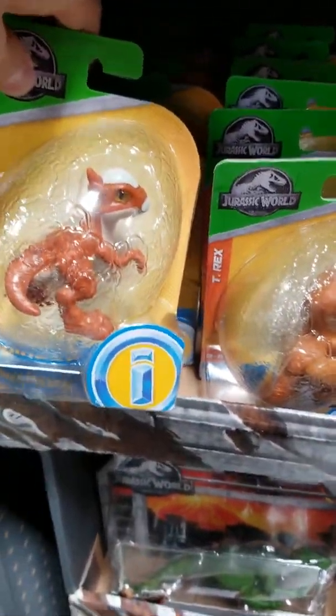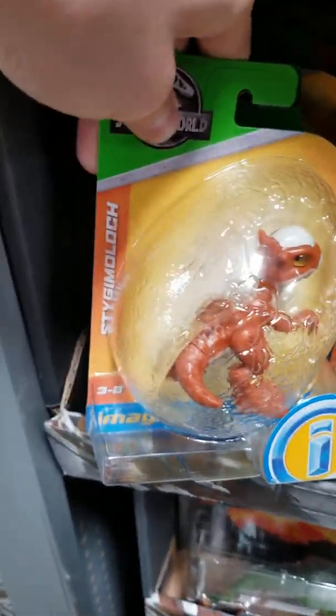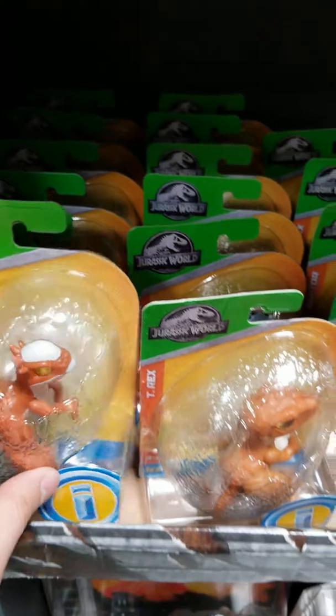You can see here some egg hatchling types. There's the Stygimoloch — sorry if I pronounced the name wrong — that dinosaur right there. It's the same thing as the battle damage one. Stiggy for short, that's his name. And here's the T-Rex, one of my favorite dinosaurs.